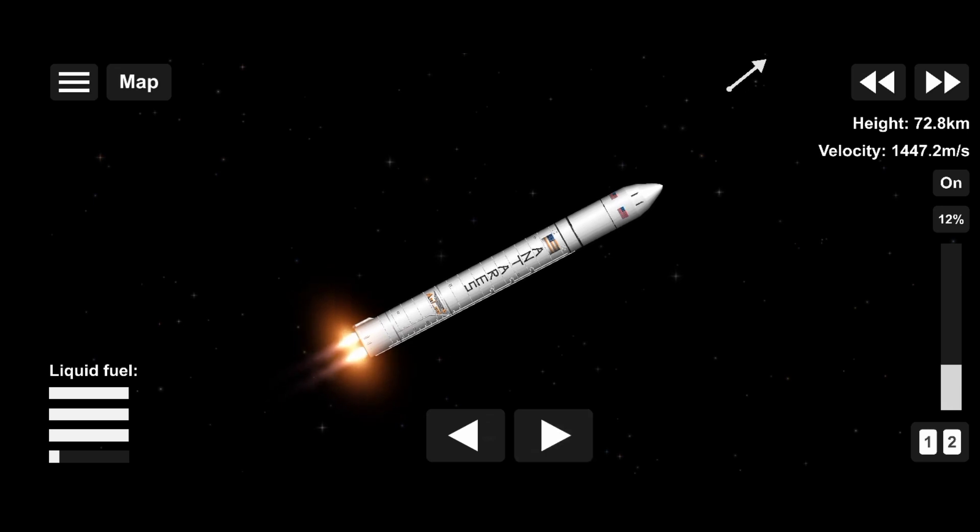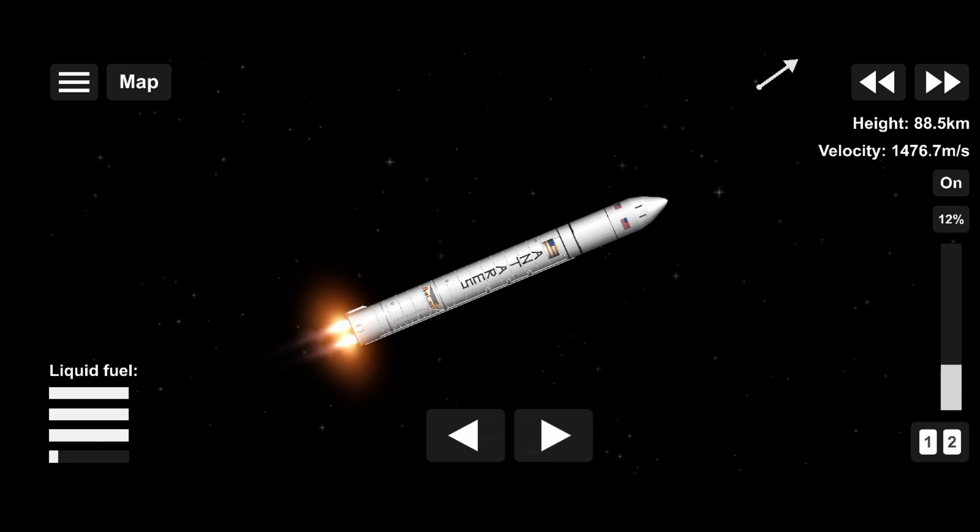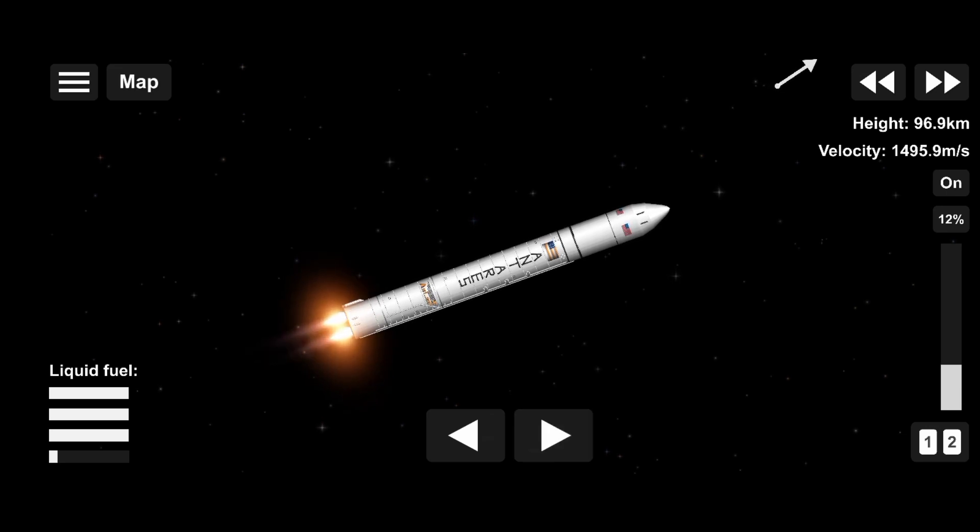Attitude nominal. First stage performance as expected. Carrier performance continues nominal. Throttle down to 80%. Throttling down 3 minutes into flight, main engine cutoff coming soon.